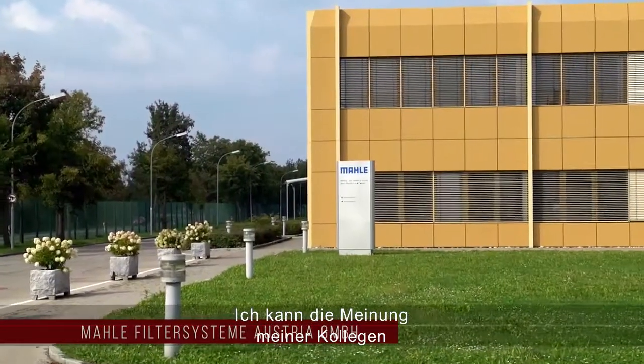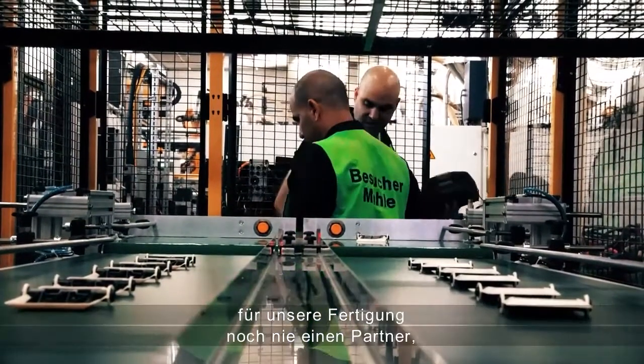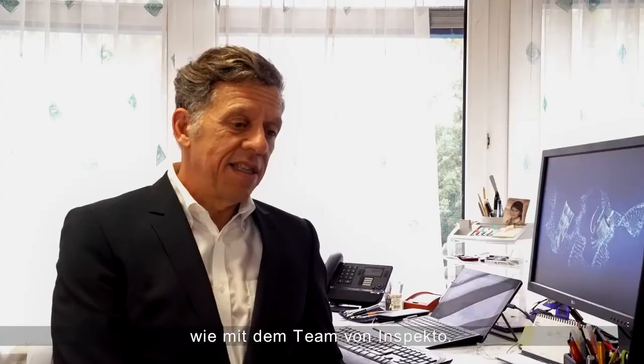I only underlined the opinion of my colleagues from the shop floor. We had never a partner in the development of an industrialization issue on the shop floor which was so competent and so easy to work with as the team of inspectors. And we can install it on every line we would like to have it.